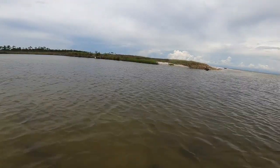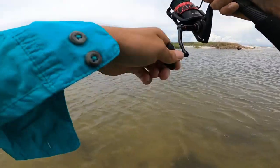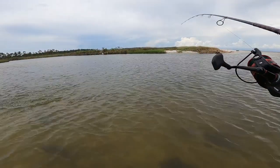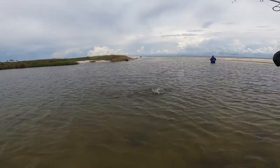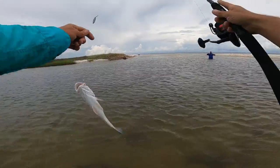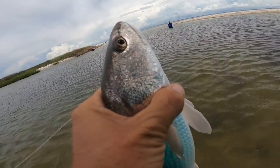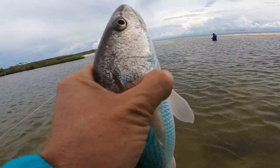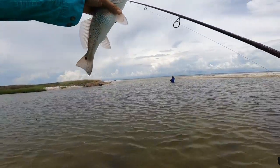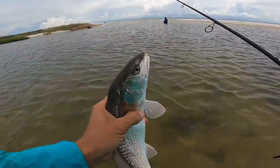All right, there he is guys — he just hammered it. Let's see what we got here. He sucked down that bull minnow. A little rat red, yeah. He's so pale, man — I thought it was a hardhead at first. Gotta love those circle hooks, got him right in the corner of the lip, which is good because I let him take that for a second. First fish of the day, tiny little rat red, he is pale — hardly any color to him. Pretty fish though, get him back in.